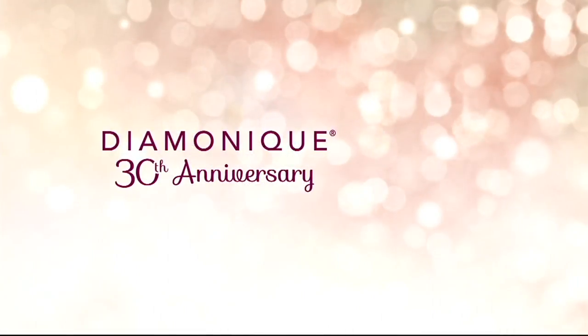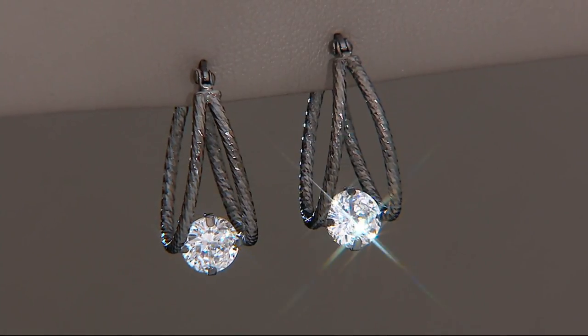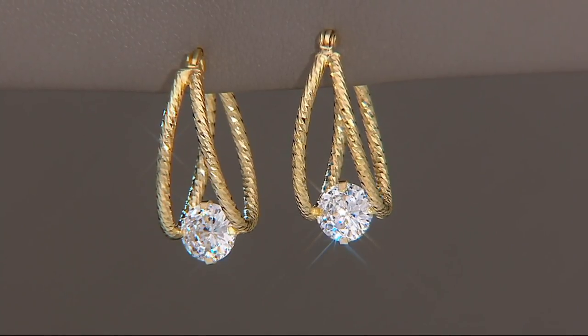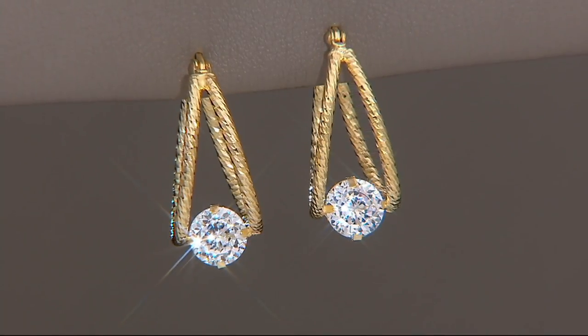Don't forget — in about five minutes, we have another look at the Today's Special Value. 19,000 of them have been ordered today, 4,000 just in this show. The Today's Special Value is an earring that I think is for anyone and everyone.